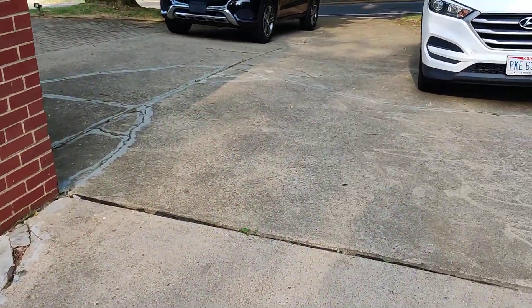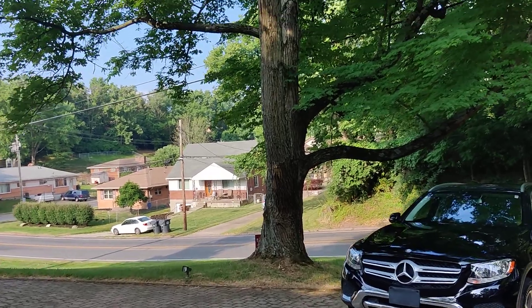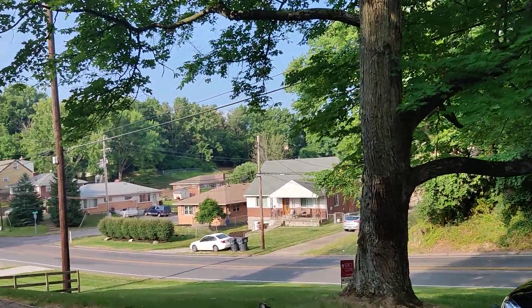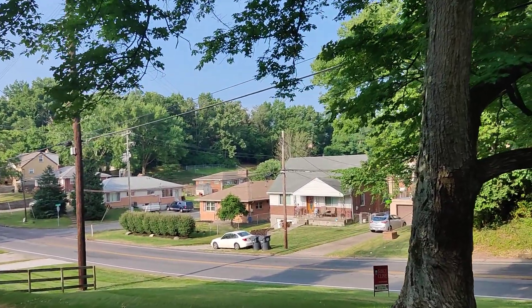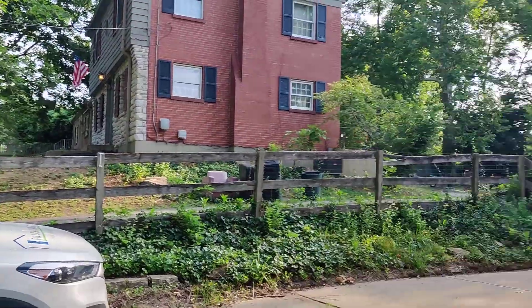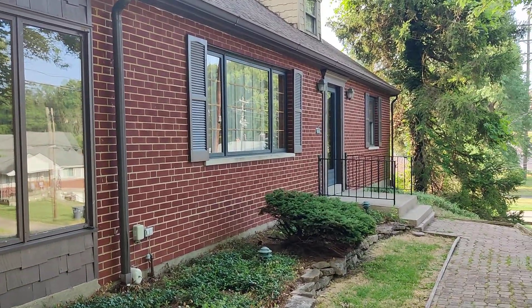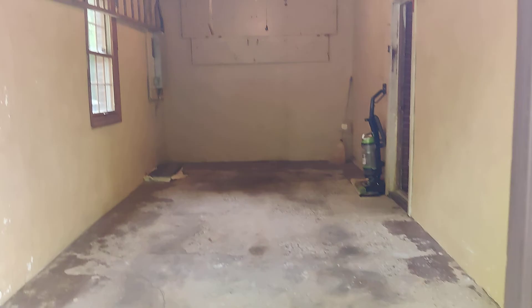We're gonna find out more from the inspection report. This is the backyard, and this is the inspector who is doing the inspection. It has a huge driveway. This street is somehow busy but it's nine o'clock in the morning right now, so you can see there are not a lot of cars.